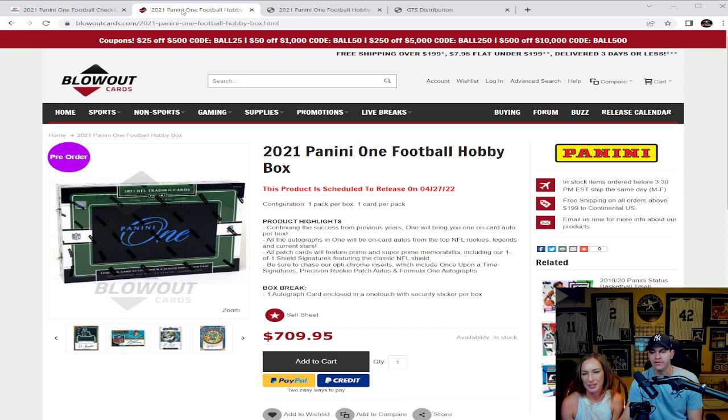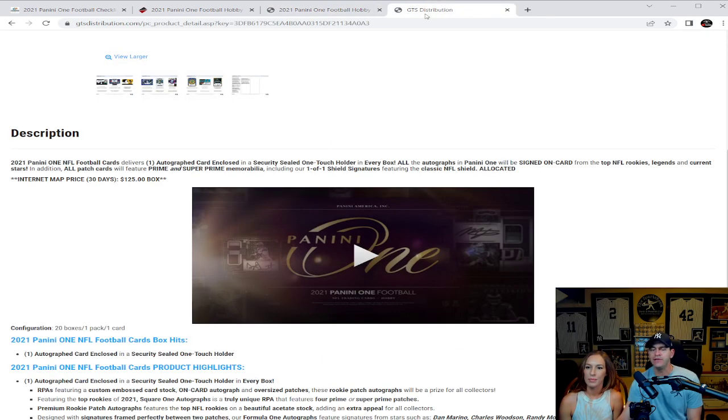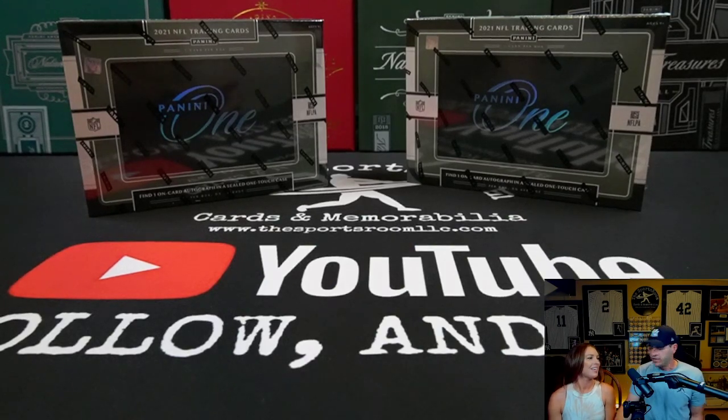Looking over at Blowout Cards, you can get these as low as $709.95 on their sell sheet — that's still pre-order right now because technically they don't drop until tomorrow, April 27, 2022. Grand Slam Collectibles is coming in at $649.95. We're at $650 on release day tomorrow at the Sports Room, so give us a call or stop by the shop. A little deeper dive: 20 boxes per case, one pack per box, one card per pack, one autograph enclosed in a security-sealed one-touch holder.